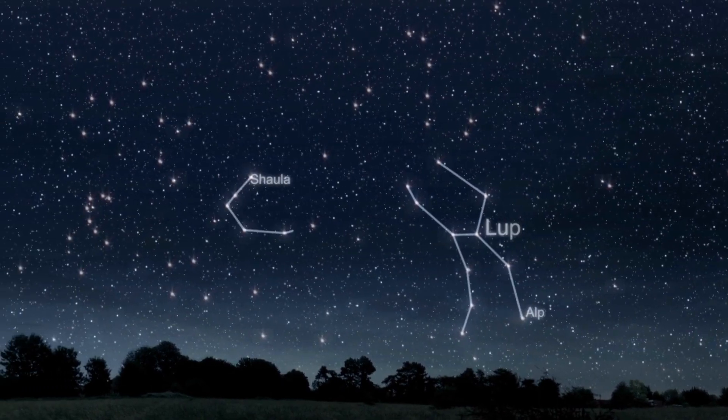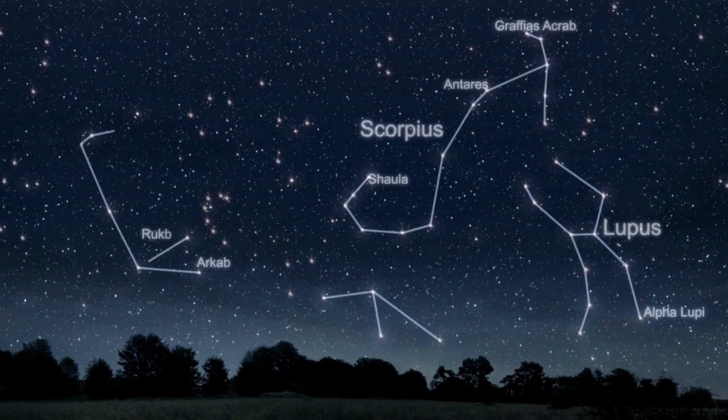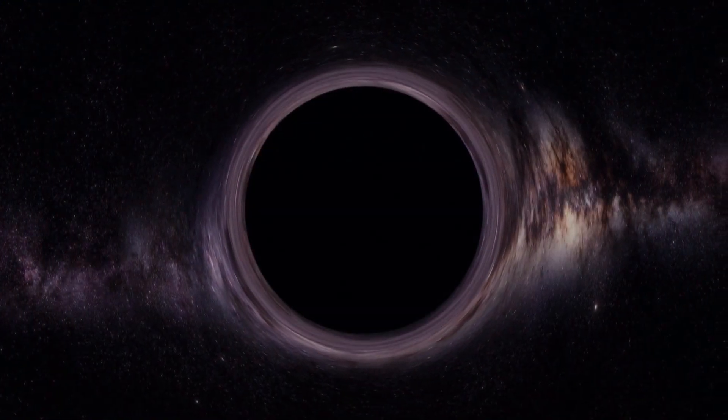Astronomers today still use 88 official constellations as a map of the night sky. They name stars, meteor showers and even black holes after them.